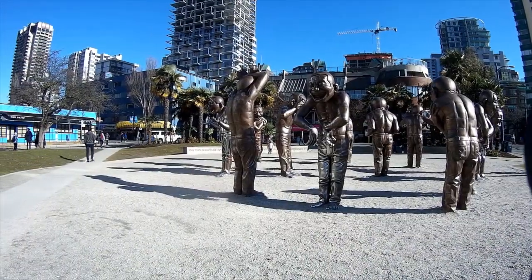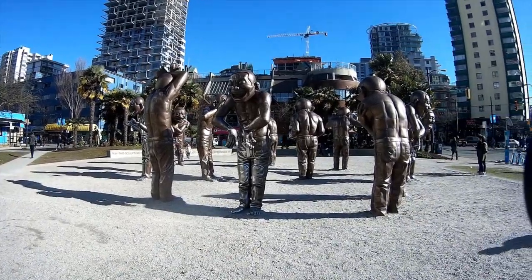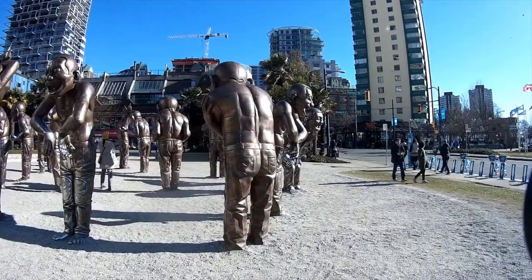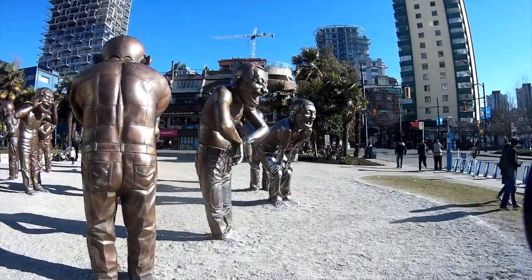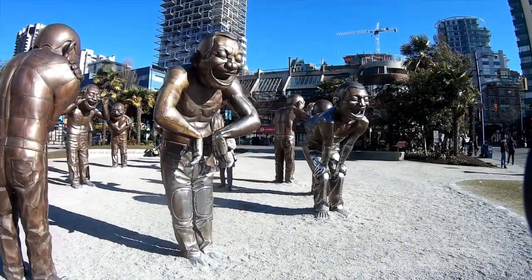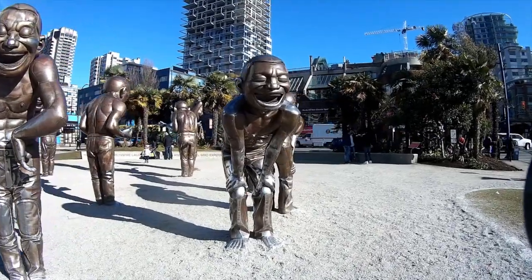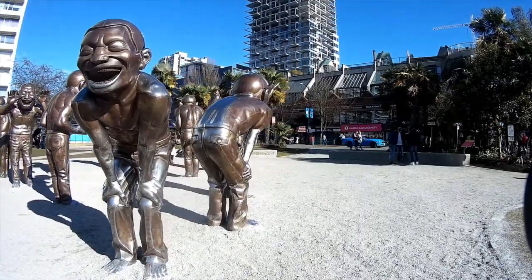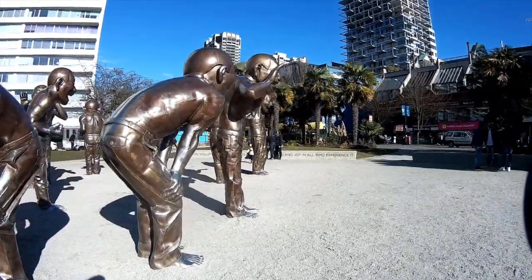First off, we take a look at the laughing statues. They're quite high — like 12, 15 feet high, maybe 10 feet or so, somewhere in between there. All the expressions on their faces are the same; it's just their posture that's different. The hands on the knees, or the hands up on the sides of the face, or curled up.